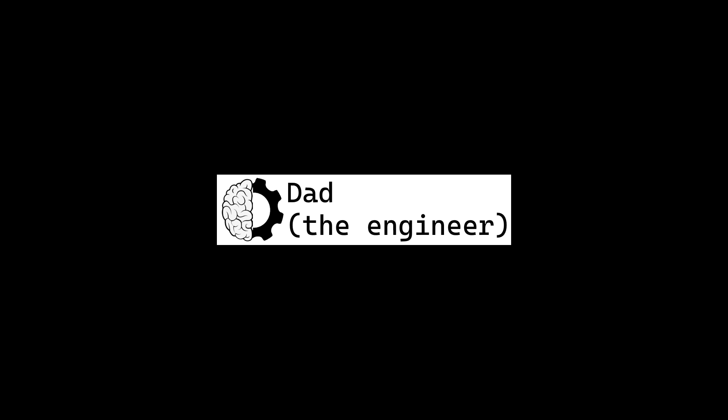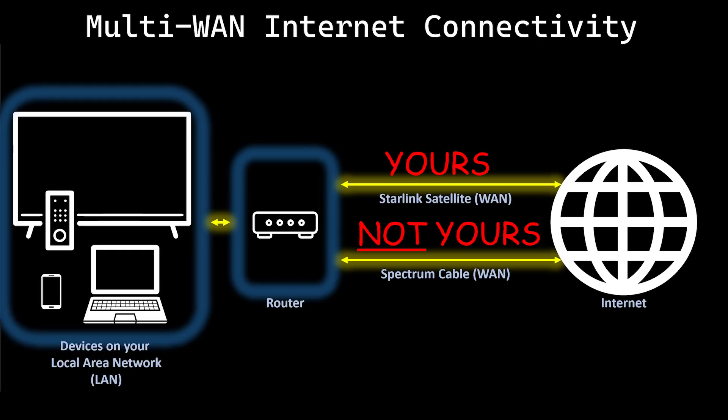Hi, I'm Dad the Engineer. Today I'll cover how you can get to 100% internet connectivity uptime even if you don't want to pay for a second internet connection.